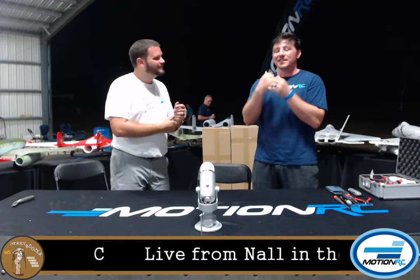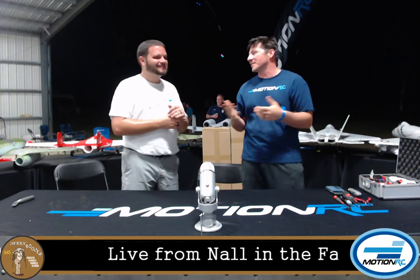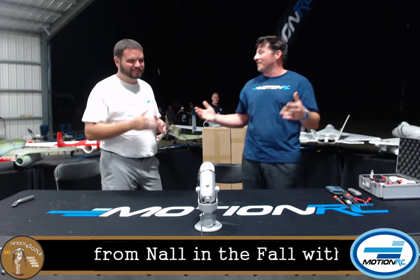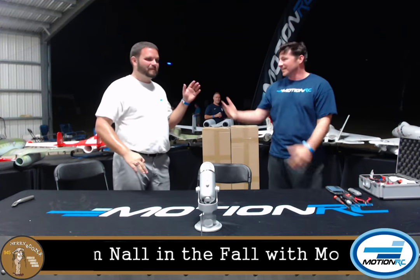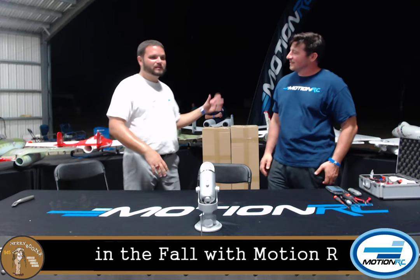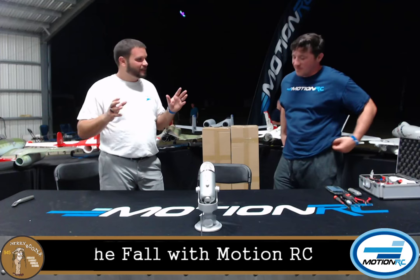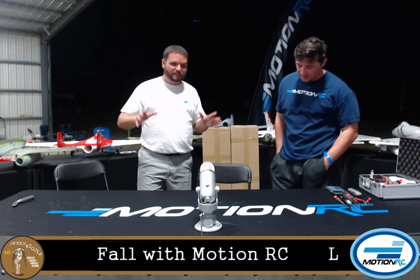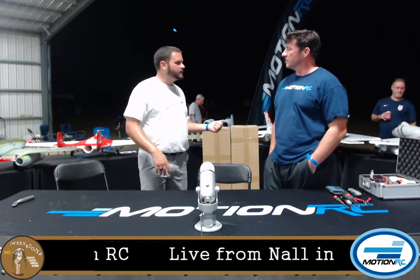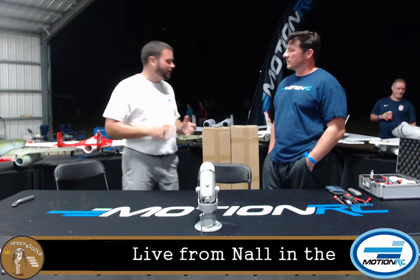Someone in the chat asked how many planes Wes flew today. I flew the 90mm F-16 that's right behind us with the new upgraded high-performance motor and power system. I'm in love with this airplane — I probably put 10 flights on it today and just can't get enough of it. I'd land and immediately want to rip another pack through it. We also got the A6 Intruder high-performance version out there — been flying a ton with that one, it's awesome.